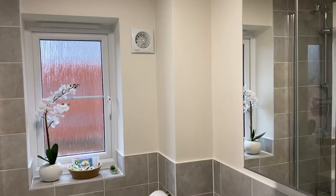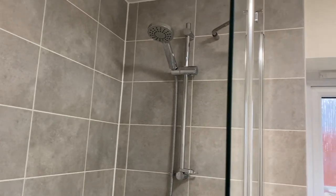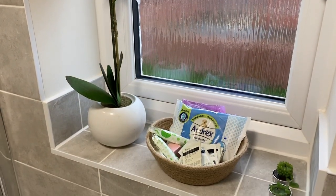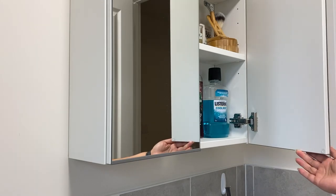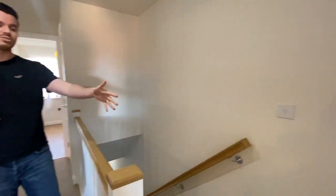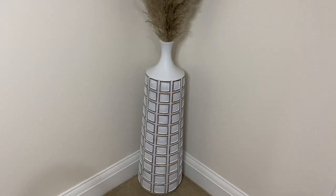Coming through into the family bathroom. In here we have our overhead shower and glass screen which we paid extra for with Barrett. The major addition is this bathroom cabinet, which is also from IKEA. Moving back through into the hallway, we've got a really nice bath which is from Zoo House in Woven, with some pampas grass from H&M Home.